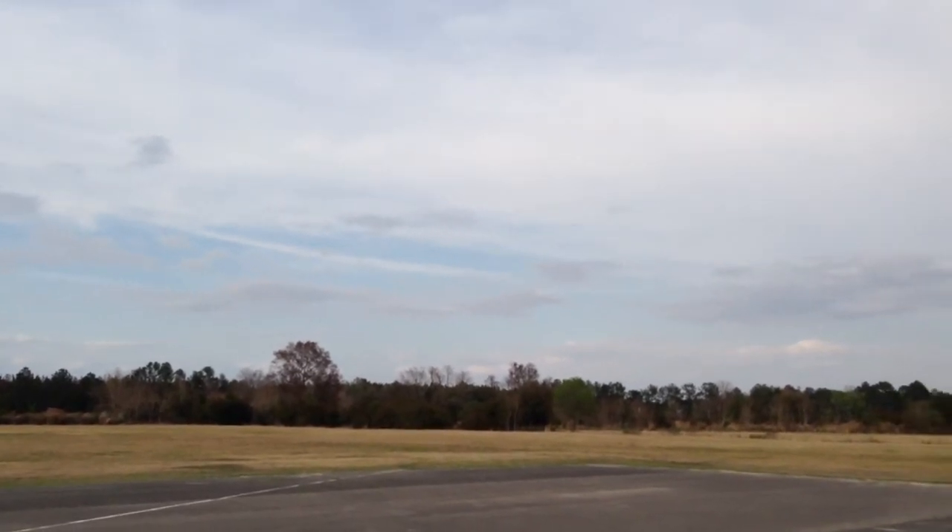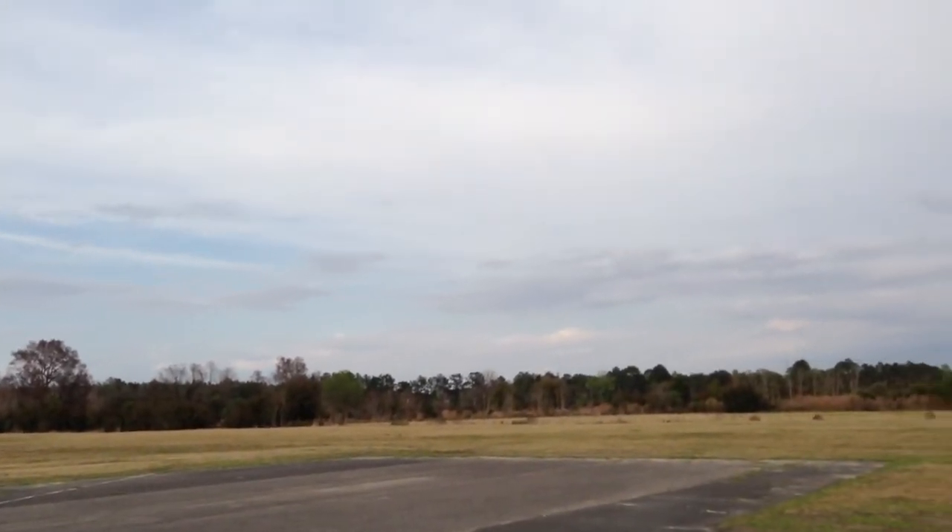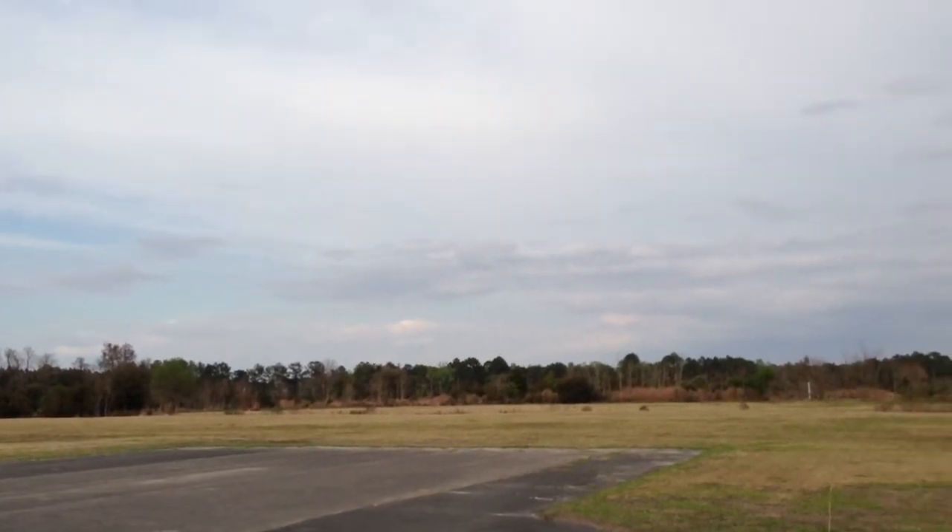I think of all the planes that I've videoed, because of the sheer size and the bright color, this is the easiest one to track through the sky. The phone doesn't really have a good zoom.